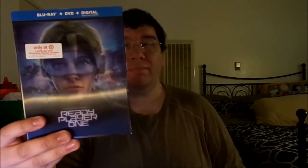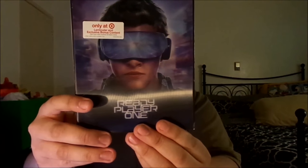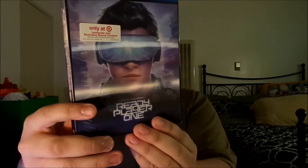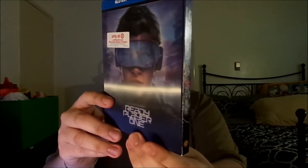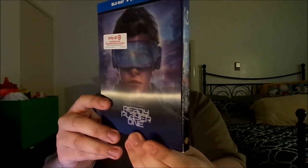This just came out. It's a Target-exclusive Blu-ray combo pack, which includes DVD and digital copy, Ultraviolet or Movies Everywhere. It has this holographic cover art. You can see Wade Watts wearing the Oasis virtual reality headset, and it turns into Parzival, the character that was his avatar, and looks exactly like Quicksilver from the X-Men movies.